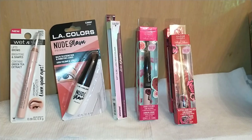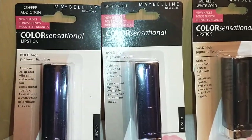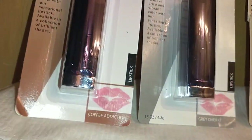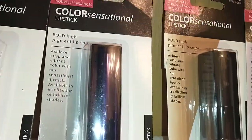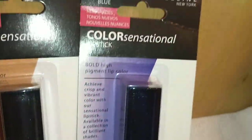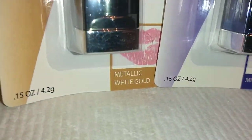Moving on to lippies — I found Maybelline New York Color Sensational Lipstick in high-pigment colors. I got them in Coffee Addiction, Gray Over It, metallic white gold, and Midnight Blue.